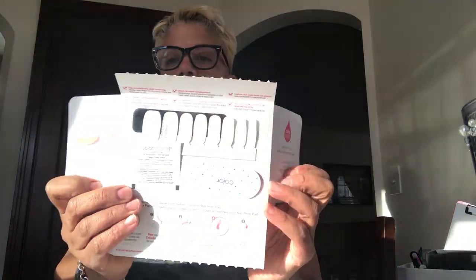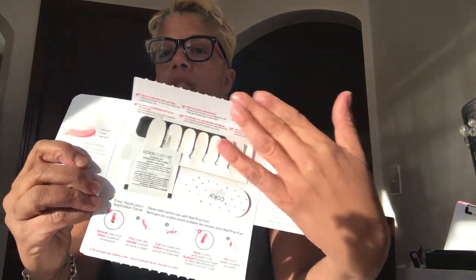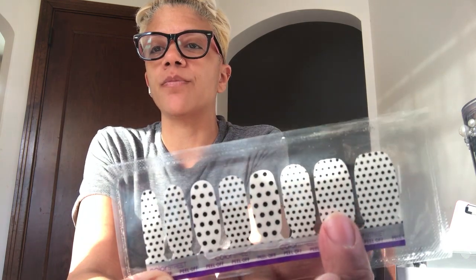When you open up the container, inside they have all the things that you need — it's the nail strip, the prep pad, nail file, and directions, all in one. These are my Color Street Polka Dot Com ones. It shows you that it does come in different sizes — two of them are the bigger pieces, and then the rest are smaller ones, which I do like.